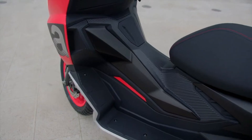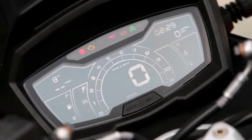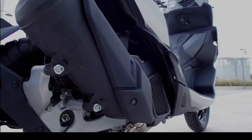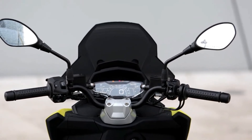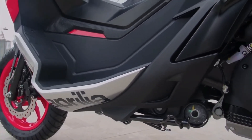What about weight? Aprilia says the SRGT 125 weighs 144 kilograms at the curb, or just over 317 pounds. Meanwhile, the SRGT 200 weighs 148 kilograms fully fueled and with all fluids on board, or just over 326 pounds.